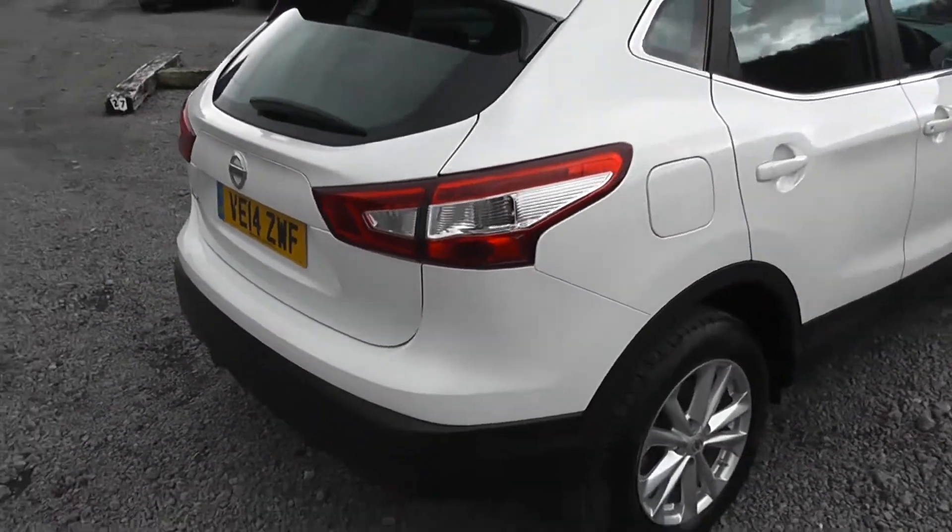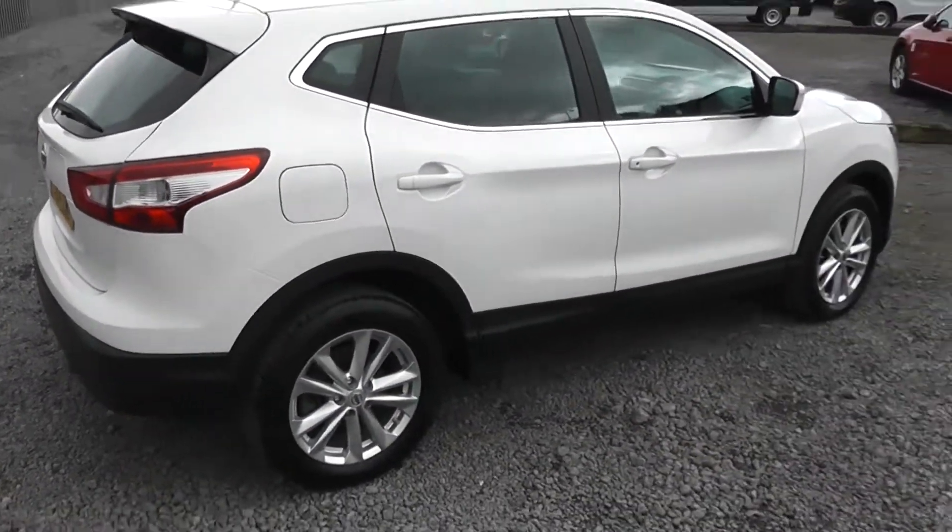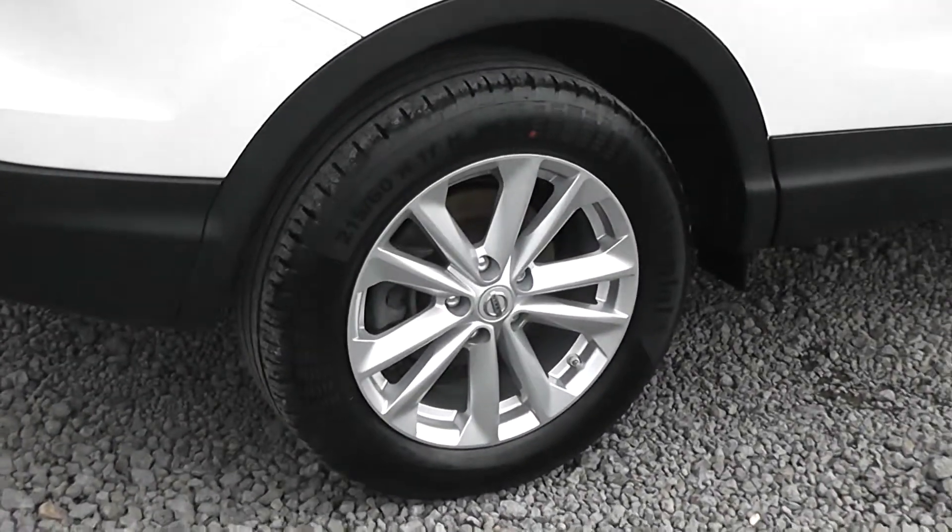Closing the tailgate, let's continue around to the right hand side of the vehicle. Again, you can see the bodywork, the paintwork and the 17 inch alloy wheels are in very good condition.